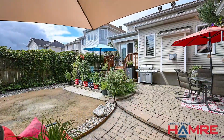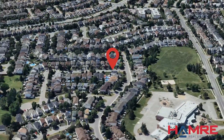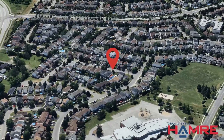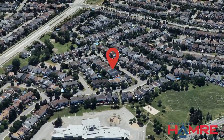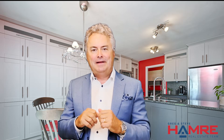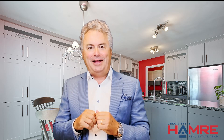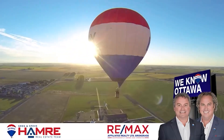This home is really well located, close to schools, bike paths, coffee shops, eateries, shopping, and transit. It's a wonderful place to call home. For a list of updates, please reach out to us — the list is long. We're really happy to have this as one of our listings. To view the details, please click on the link below. My name is Greg Hamry from Remax Affiliates in Ottawa and the Hamry Real Estate Team. We hope to see you soon. Take care, thank you.